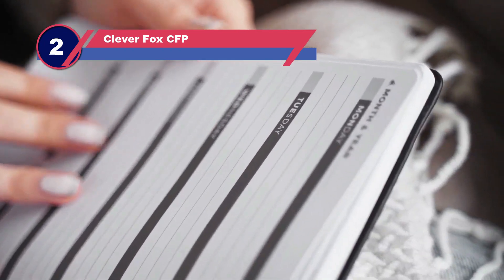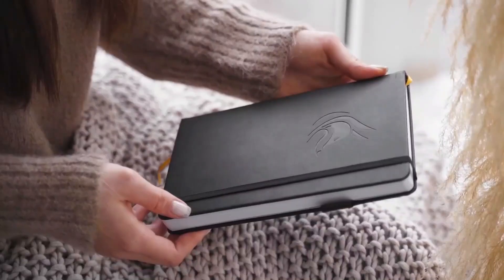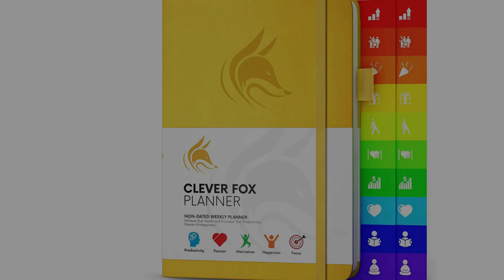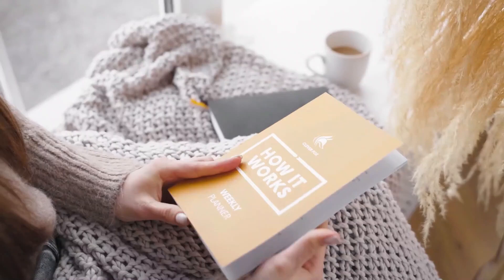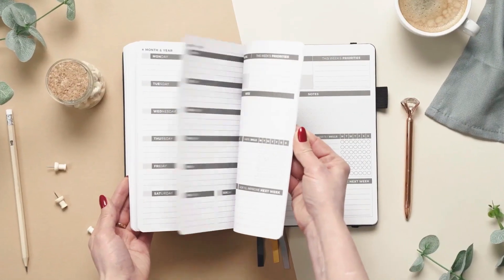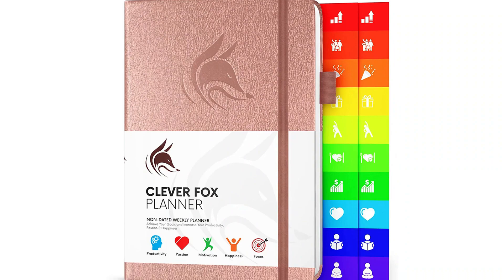Number two: the Clever Fox Planner. This undated weekly planner lasts for one year and deserves to be called one of the best planners for productivity because it helps you clarify your goals. It comes in a variety of colorful covers. Inside you'll find three ribbon bookmarks, a pen loop, and an elastic strap for closure. This planner provides layouts that help you choose priorities, set goals, and reflect on gratitude and the habits and skills you'd like to acquire. Monthly and weekly pages help you plan and track, with room for to-do lists, goals, and priorities, plus a reflection on your wins and things to improve. You may find that the weekly version doesn't have enough space for busy days — in that case, you may want to choose the daily version instead.